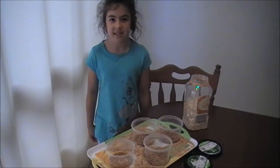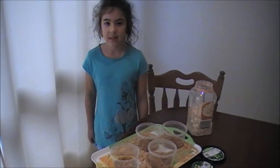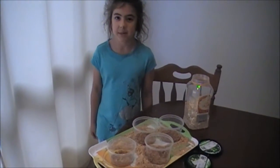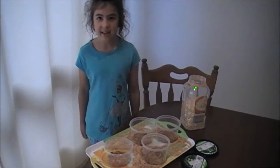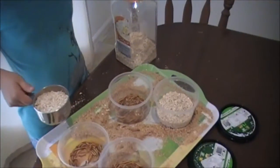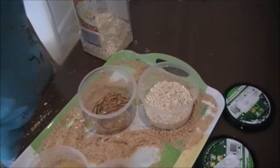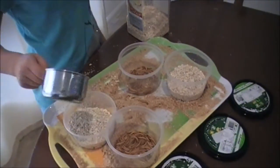I'm also testing to see how many larvae there are, how many pupae there are, and how many adults there are. Containers 3 and 1 will have oats in them, and containers 2 and 4 will have cornflakes.